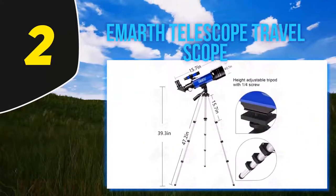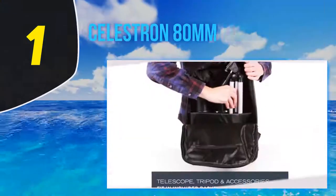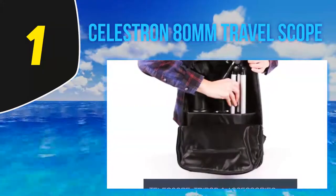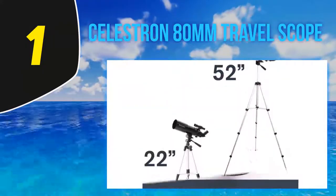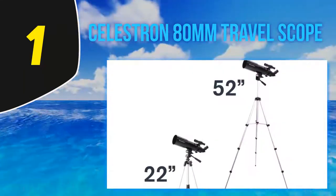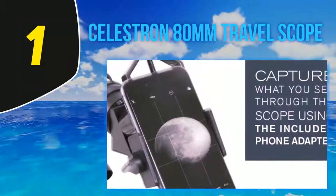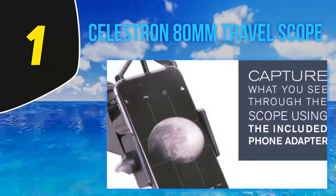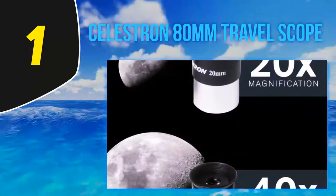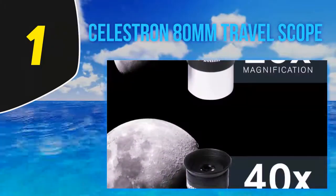And number one, the Celestron 80mm Travel Scope. A refractor telescope is the most basic kind — essentially a tube with a lens at one end and an eyepiece at the other. The lens at the far end is convex; it bends the light coming into the telescope and focuses it to a small point on one side of the eyepiece lens. The eyepiece lens then spreads the light out again across the retina of your eye, making the image look much bigger than it really is.